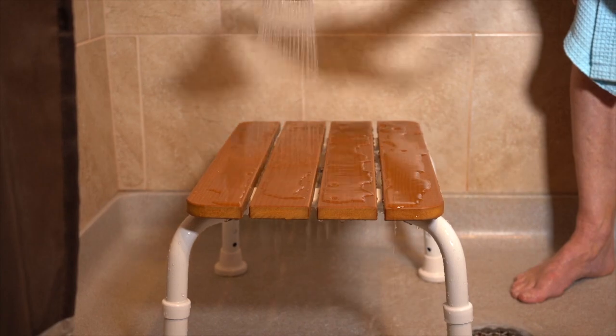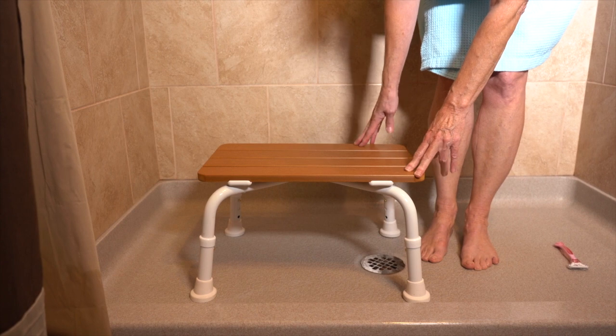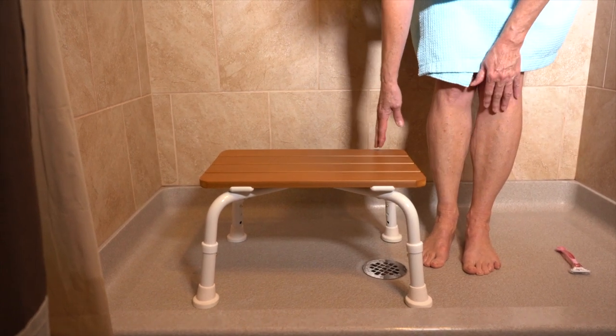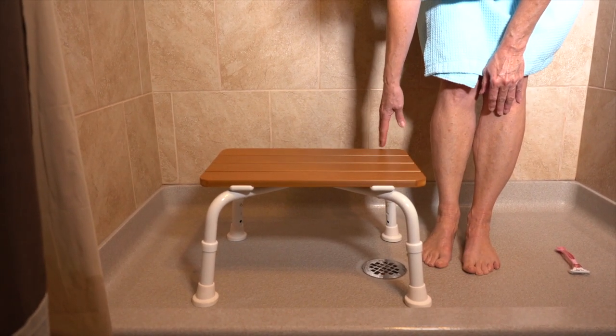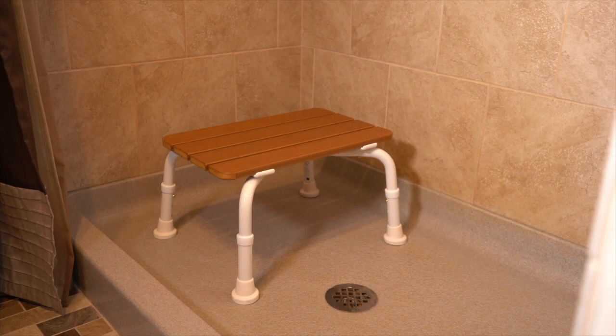If you are looking for a stool that not only looks good, will give you years of safe, secure and comfortable shower time, the Lifestyle Solutions LS5002B Medical Bath Stool is the stool you have been looking for. Enjoy it tomorrow. Order it today.